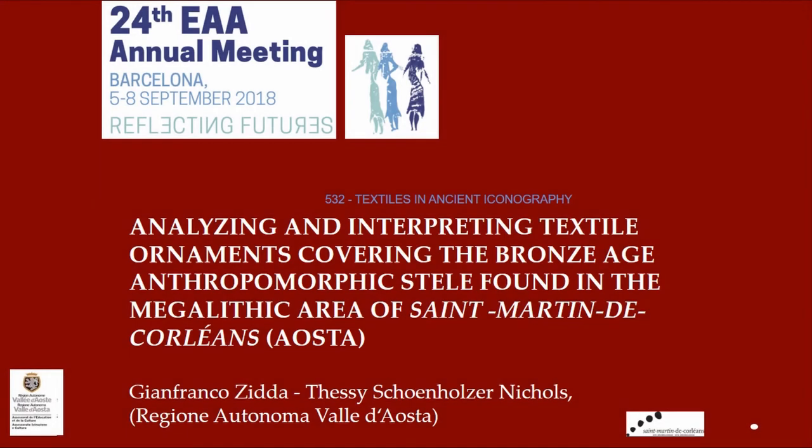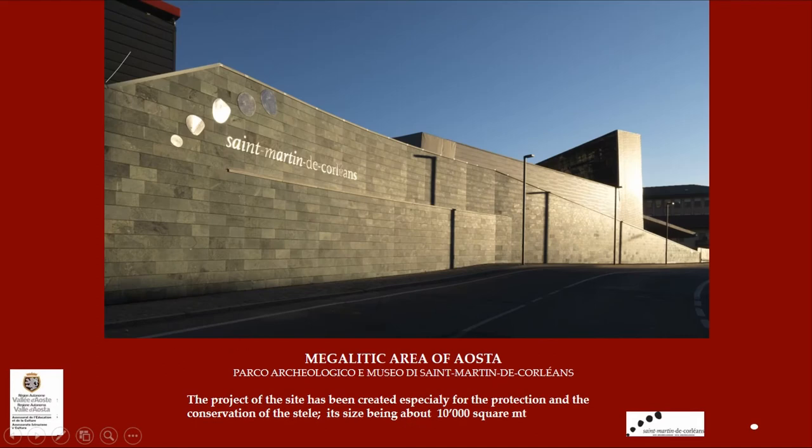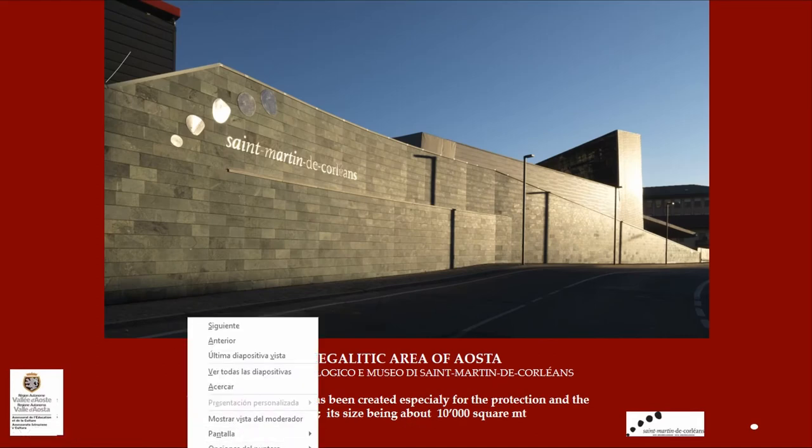Thank you very much for having invited us. I'm going to speak as one person but the talk is from both of us, because that way it goes faster with the English. The first images of this presentation should be seen as a report of the context in which the stele, our subject today, have been discovered.